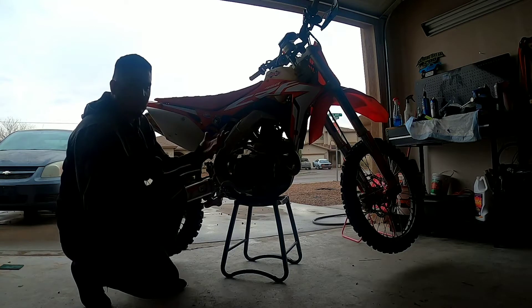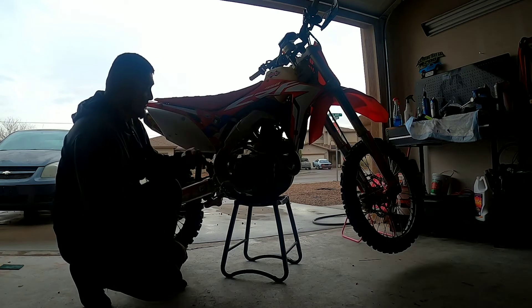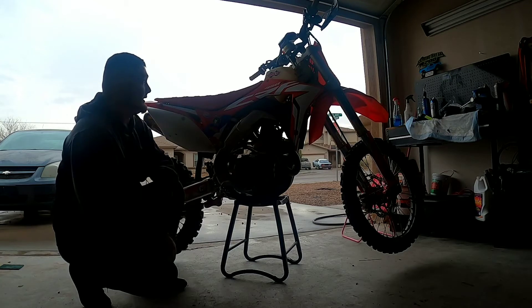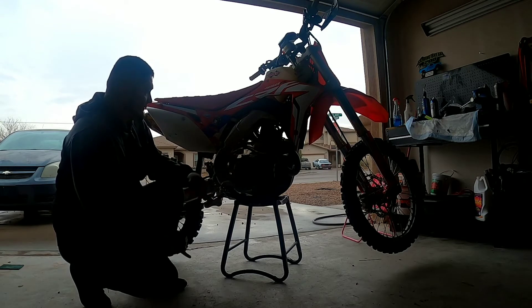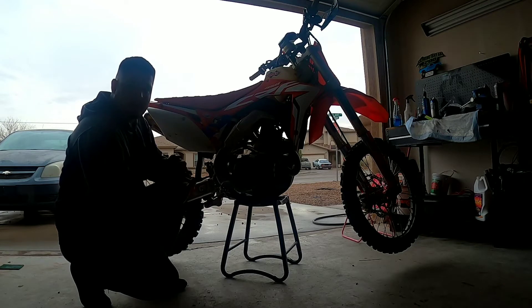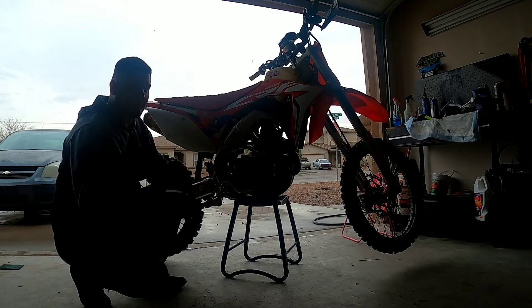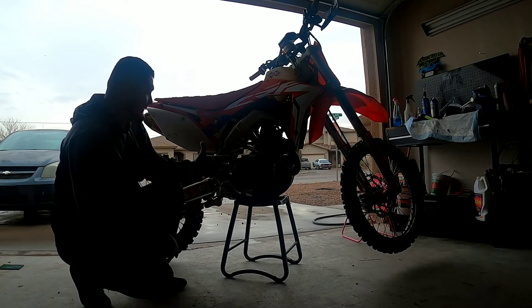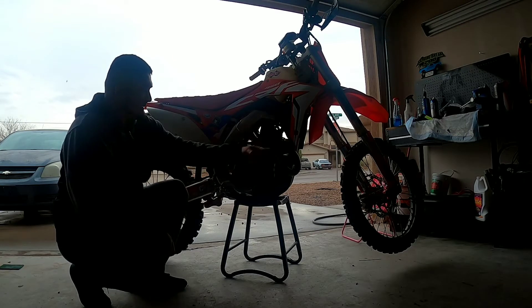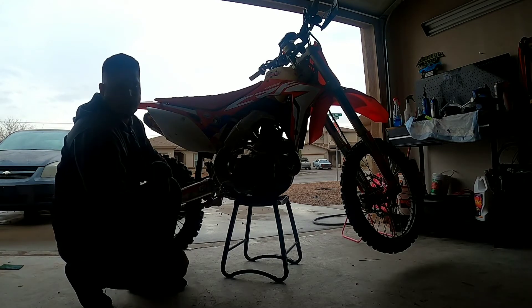What's up guys, Oscar here again. Today I'm going to go over the FMF 4.1 full exhaust system on the 2018 CR450R. I've tried the Pro Circuit T6, the Yoshis, and stock, so I'm going to compare them. As you can see, it's a full stainless steel system — not the titanium system.